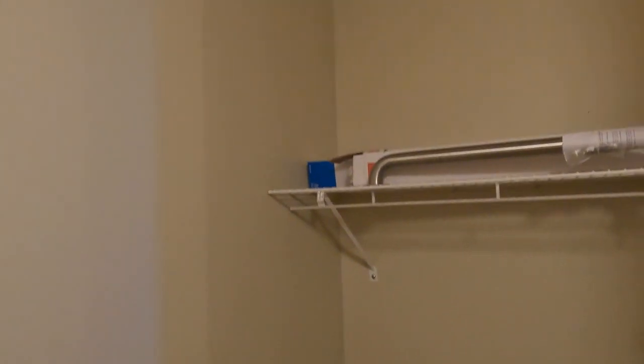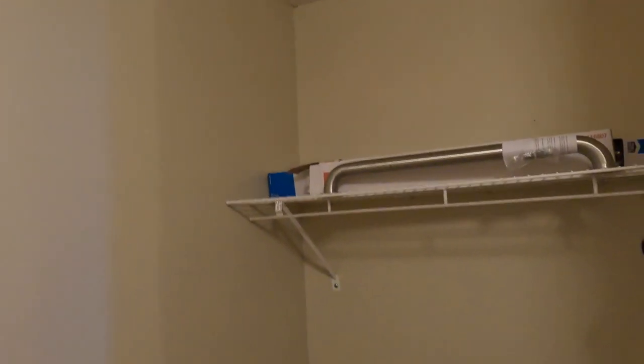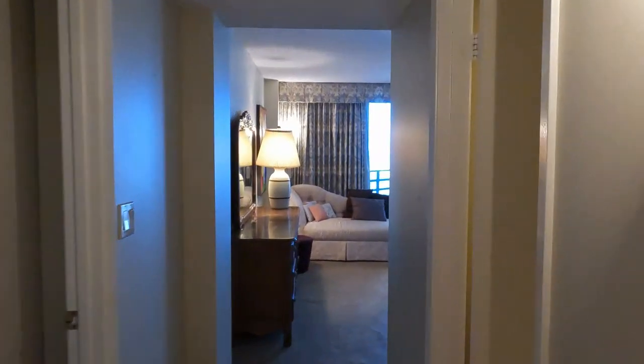We're going to head on down the hall, hang a right, and now we are in the master walk-in closet. As you can see, it's pretty spacious in here — you can fit a small dresser in here if you'd like. There's plenty of places to hang up your clothes, or if you are coming to the beach you may just need your swimsuits, your cover-ups, your board shorts, your beach hats, and of course your flip-flops.